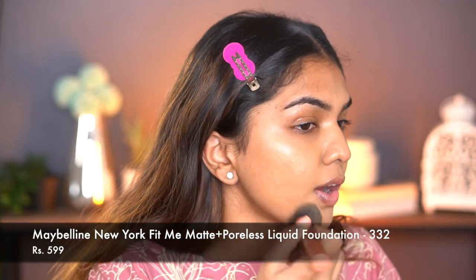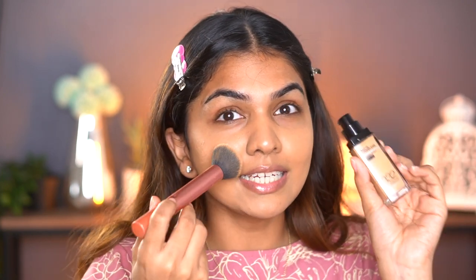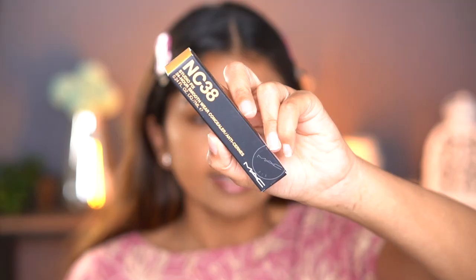I used to use shade 310 as my foundation shade and it always ended up looking a little lighter. I recently got 332 — now 330 of Maybelline is darker, but 332 matches me perfectly. It's way too warm and orange but 332 works for my skin. You can see it's a perfect match. Next up I have concealer.